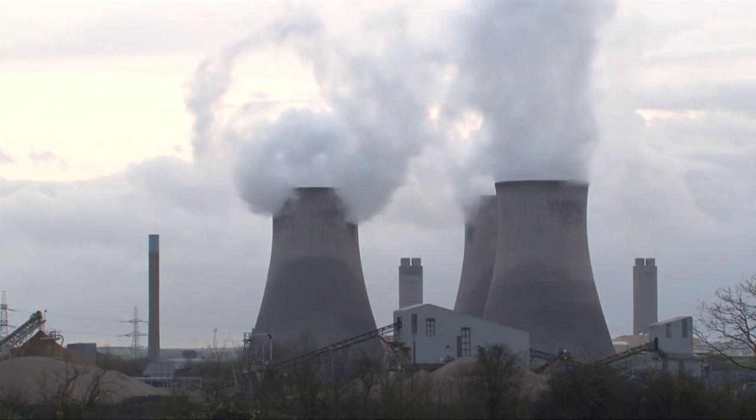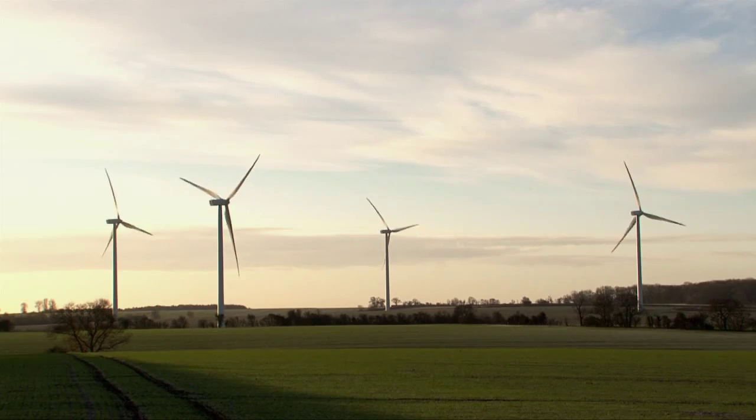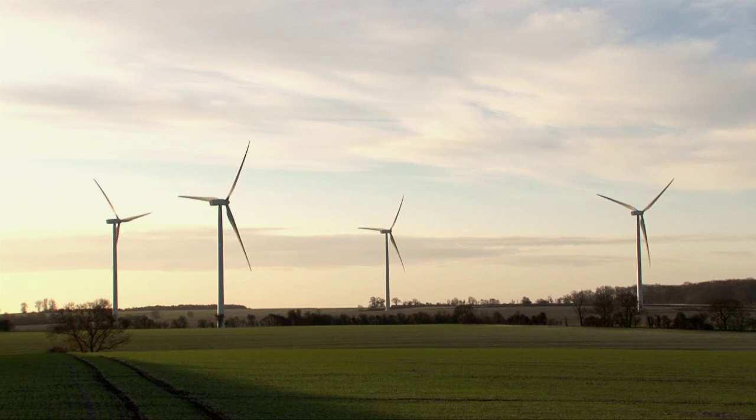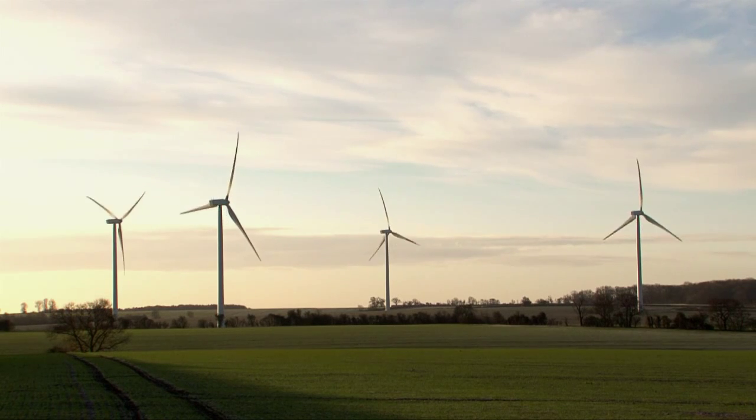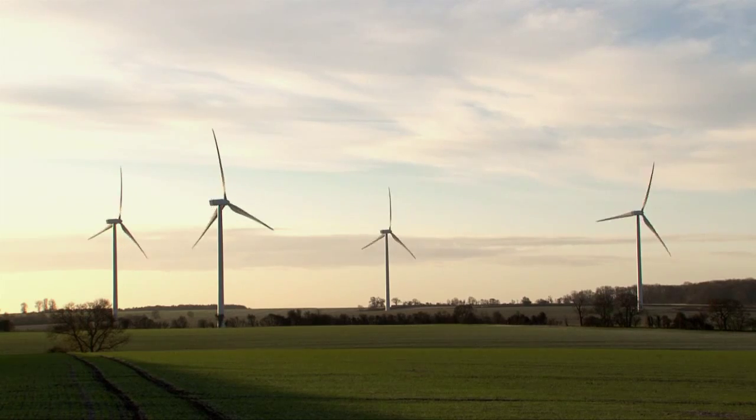The damage to our environment makes fossil fuels an unattractive choice, and whilst nuclear fission and renewables such as hydro, wind and solar energy are major non-carbon options, they alone can't produce enough. That's where fusion comes in.